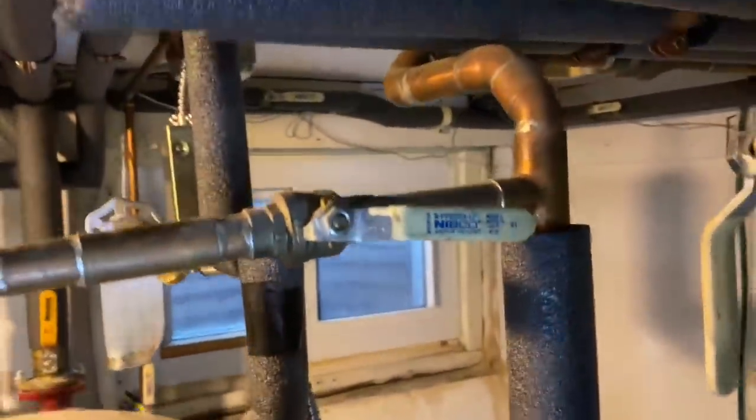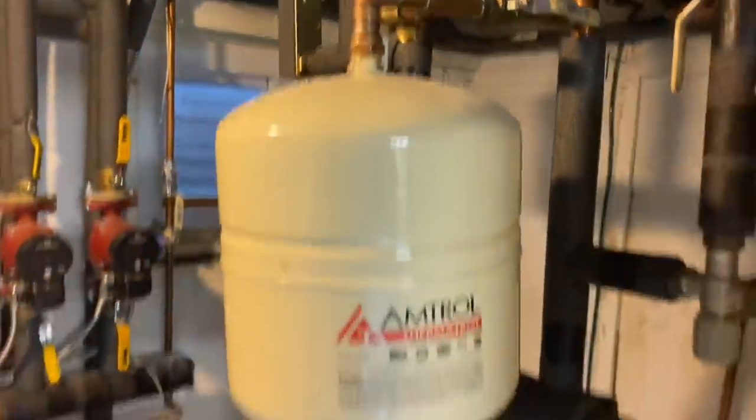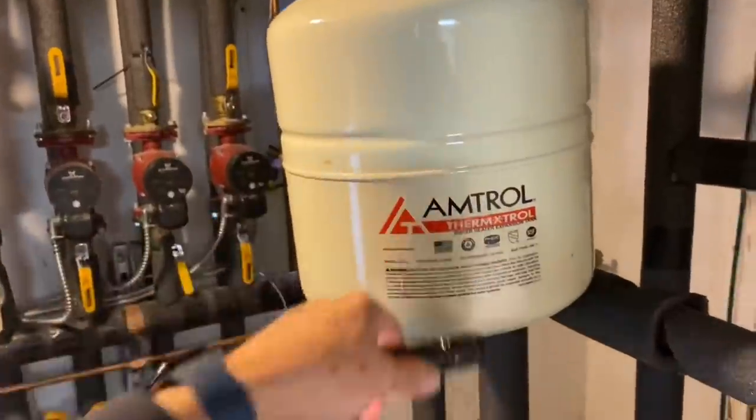Mikey shows the ST12 expansion tank - it's actually bending because the tank is full. He FaceTimes to show someone and notes it's about to give way. When it gives way they'll have a swimming pool in their basement. He called around but nobody stocks Extrol number 60s. He addresses the camera: putting in two 30s instead of a 60 is not a professional way of handling things.